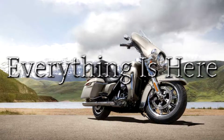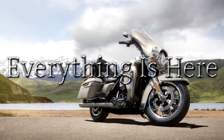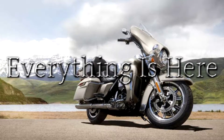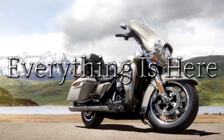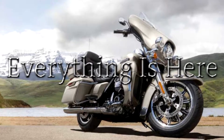Since 1965, the Electra Glide name has been the choice of riders who want the essential touring machine. You get the passing power of the new Milwaukee 8 107 engine, responsive front and rear suspension, powerful reflex-linked Brembo brakes with standard ABS, and a powerful LED headlight and spot lamps.